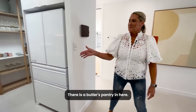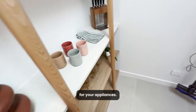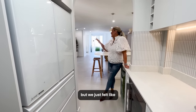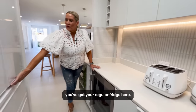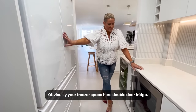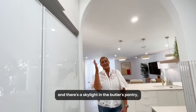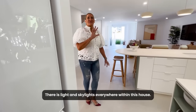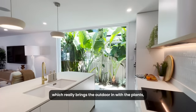There is a butler's pantry in here with lots of bench space and all your power points for your appliances. We've got your Dyson there for convenience. More storage up here, your regular fridge with an ice maker, freezer space — it's a double door fridge — and a beverage fridge. There's a skylight in the butler's pantry which keeps that space nice and light. There are skylights everywhere within this house. One of the other things I love is the beautiful floor-to-ceiling glazing which really brings the outdoor in with the plants, complementing the greens and terracottas inside.